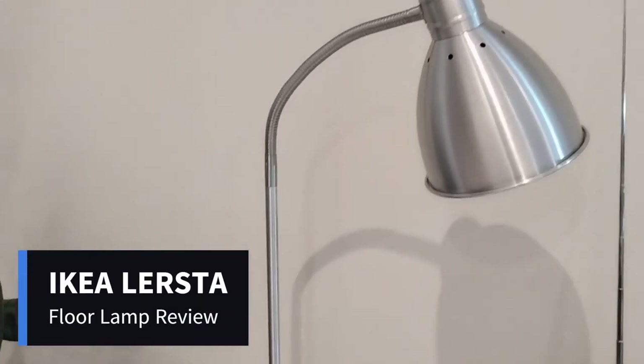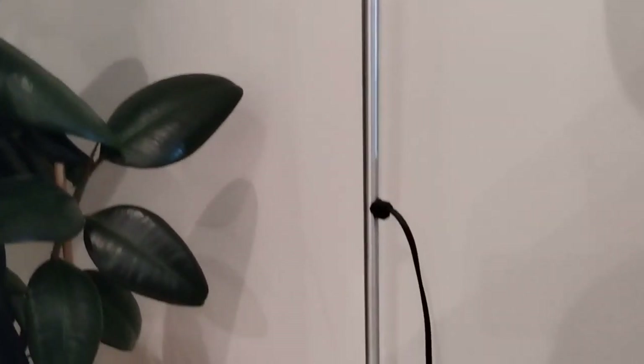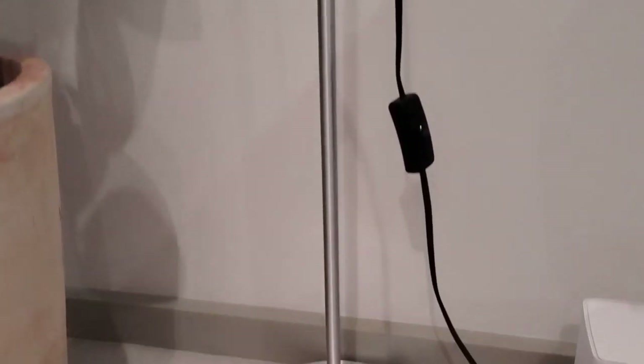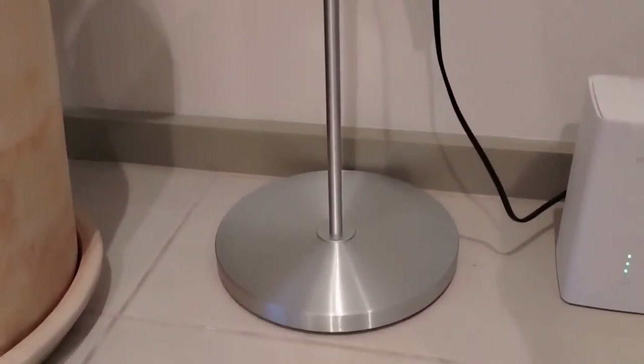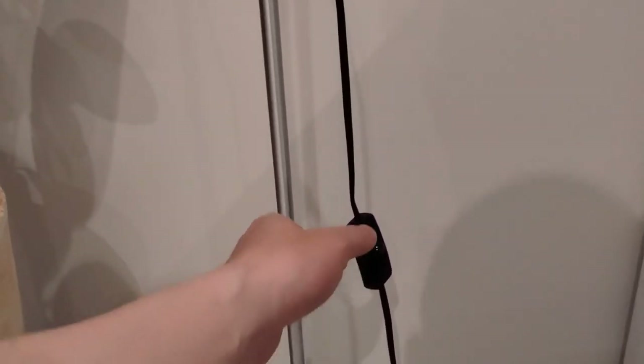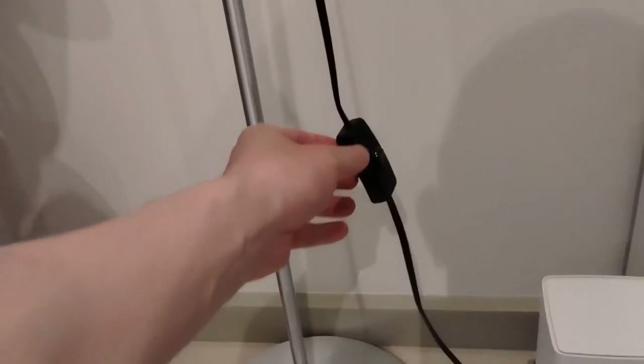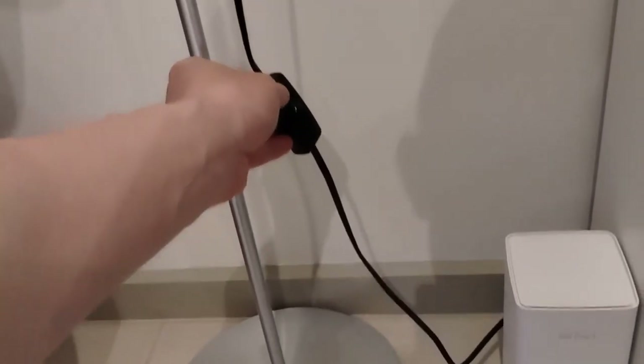This is a budget floor lamp from IKEA. I am using it to illuminate my desk, as the desk itself is not that wide and a lamp that sits on the desk would feel too cramped. The on and off switch is controlled via a dangling cable. It's not the neatest setup but it functions fine and stays out of the way.